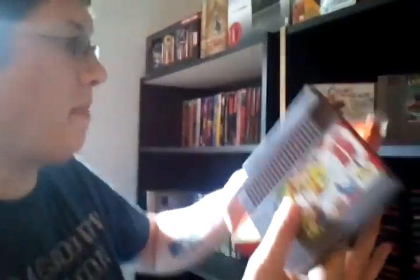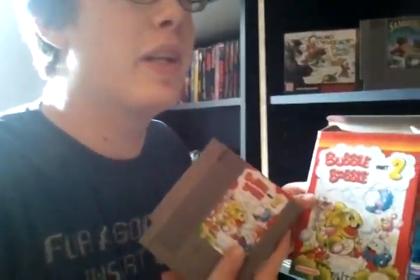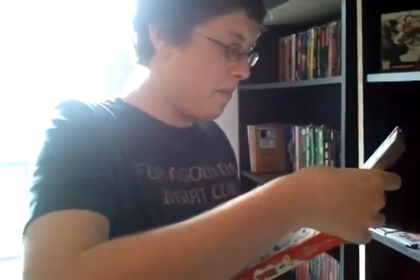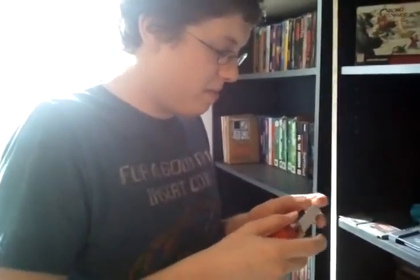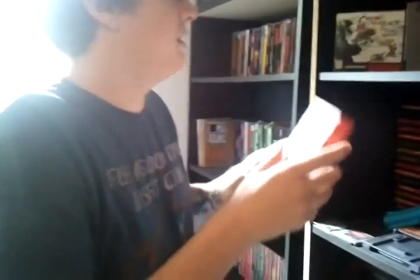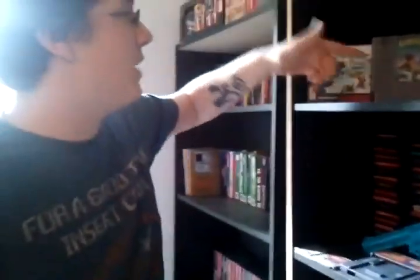So this is, by far, my rarest, just because it is complete in box and in really, really good condition. A lot of time and effort goes into keeping these games in good condition, especially in boxes like these. But besides Little Samson, that's probably my rarest, just because it's complete in box.